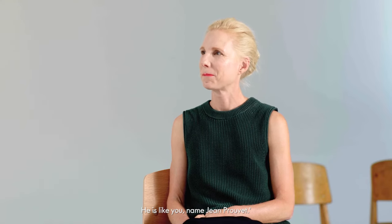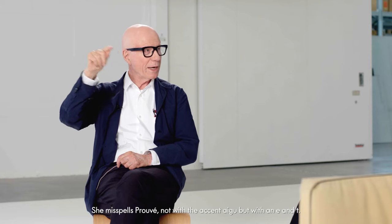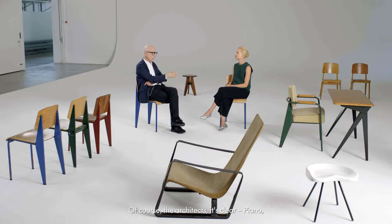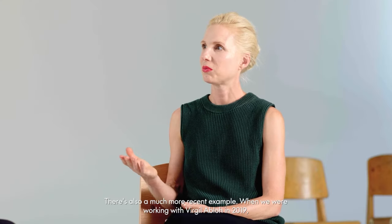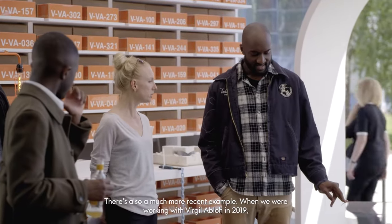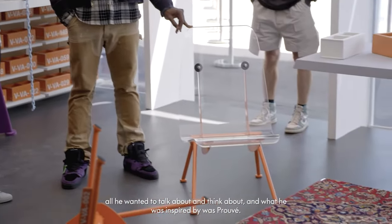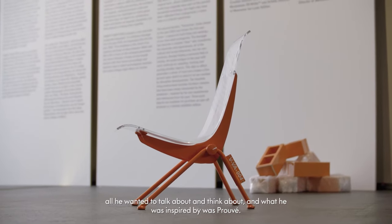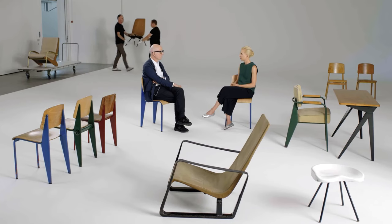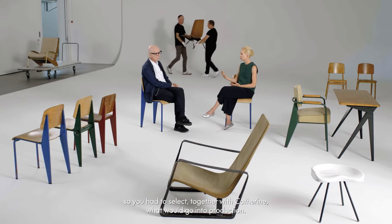The name was Jean Prouvé, and Ray misspells Prouvé — not with the aigu but with an E and T. The architects, of course — Piano, Foster, Nouvel — they were all influenced by Prouvé. There's also a much more recent example: when we were working with Virgil Abloh in 2019, all he wanted to talk about and think about and what he was inspired by was Prouvé. And we saw downstairs how big the work of Jean Prouvé is, so you had to select together with Catherine what would go into production. How did you decide?